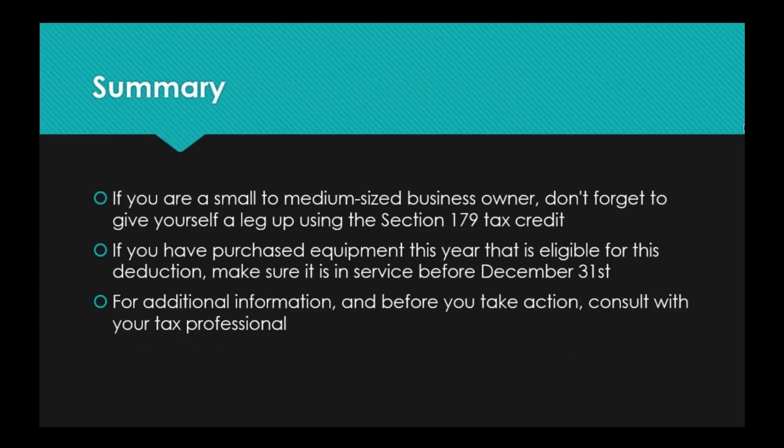In summary, if you are a small to medium-sized business owner, please don't forget to give yourself a leg up this year using the Section 179 tax credit. If you have purchased eligible equipment this year — and remember, it counts for most items in your office or place of business that you use in your day-to-day business life — make sure those items are in service before December 31st. Don't leave printers, copiers, or switches sitting around. If you have wireless networks or security cameras with equipment purchased but not yet set up, talk to us. We don't want you putting it off until next year and losing the ability to claim these deductions. We've got about a month — it's definitely not too late, and we are more than happy to help you out.